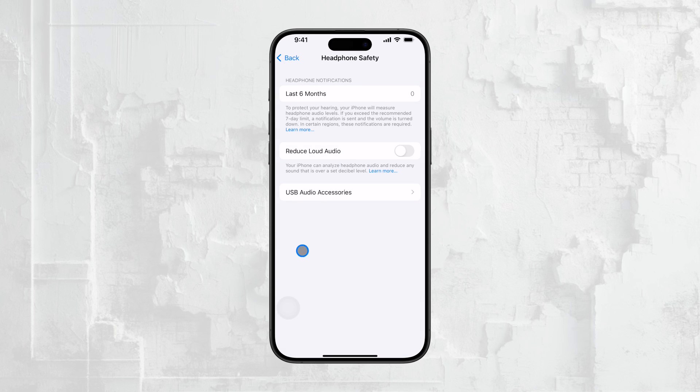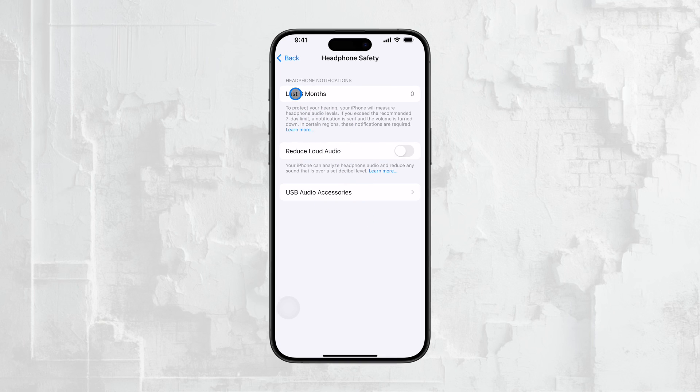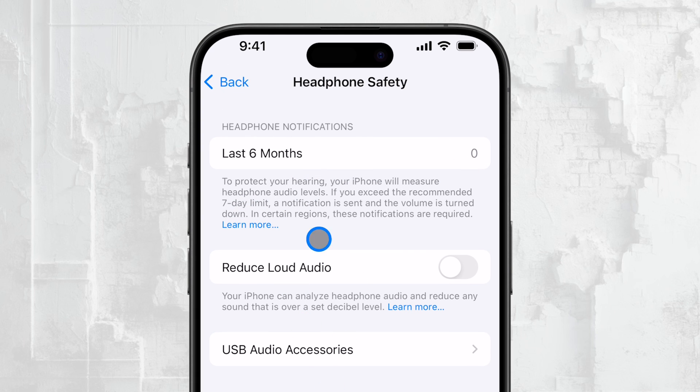If you're in a region where this restriction applies, you might notice some text above the Reduce Loud Sounds toggle explaining that notifications are mandatory. It can be a little frustrating, but it's Apple's way of ensuring compliance with local health and safety regulations. For those who are able to turn off the Reduce Loud Sounds option, once you do so, you should no longer receive these headphone safety notifications. You can also check at the top of the Headphone Safety page to see if you've received any notifications in the last six months. If you haven't, it means you've likely been keeping your audio levels within a safe range according to Apple's standards.